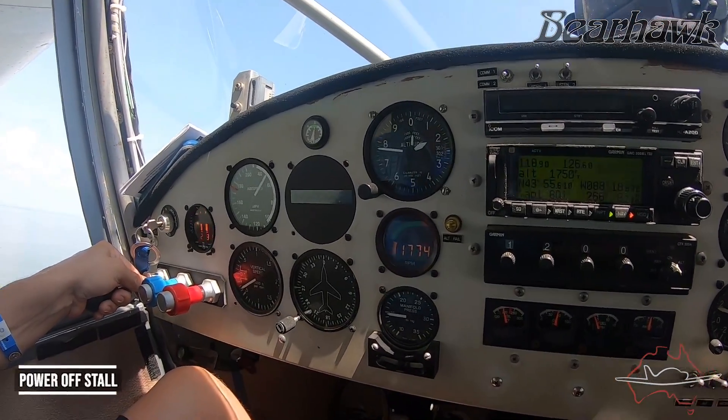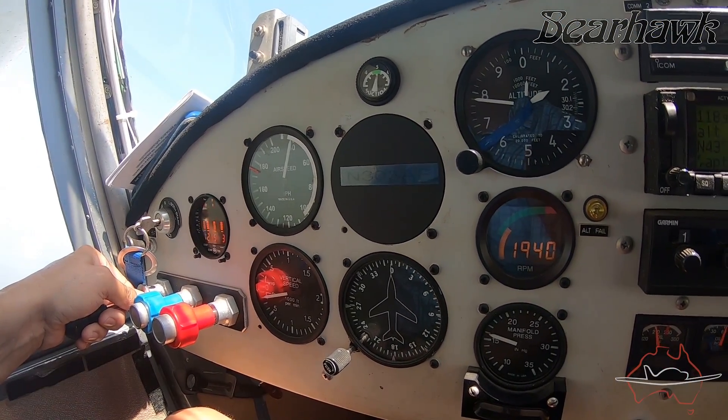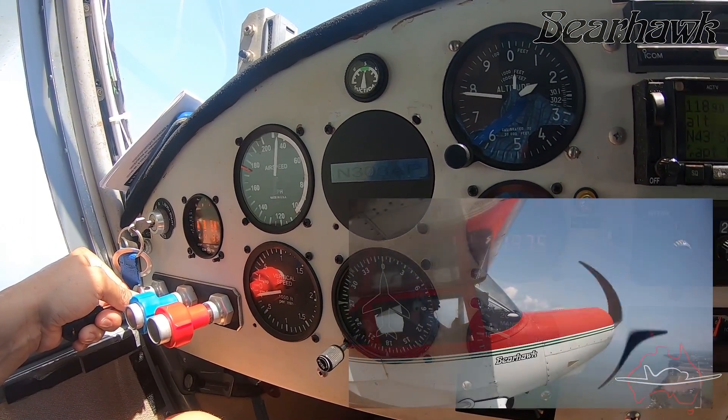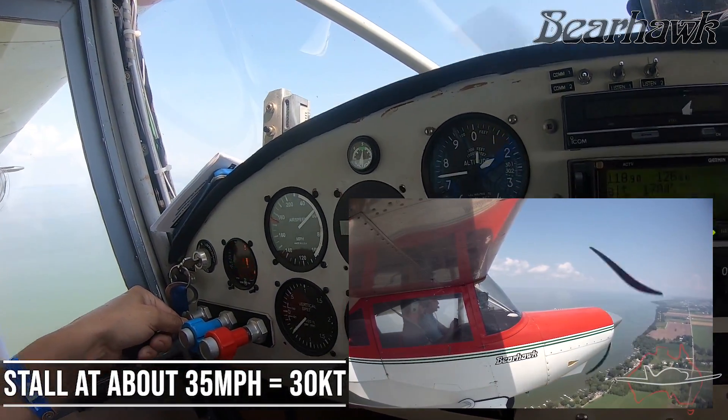Stalls were as expected very, very slow and also quite gentle. I recorded the airspeed indicator but at those speeds we couldn't get an accurate reading. Landing speed is quoted at 40 miles an hour, so it is a very slow speed capable aircraft.